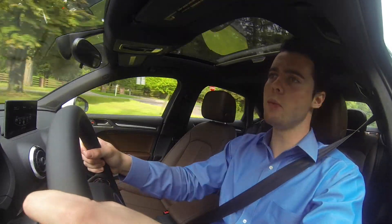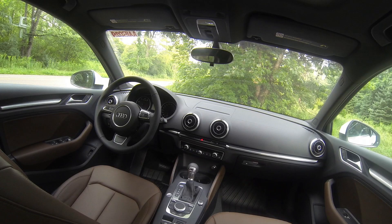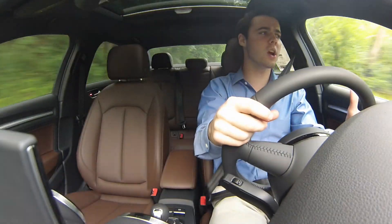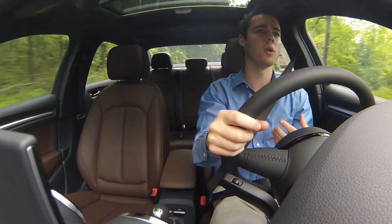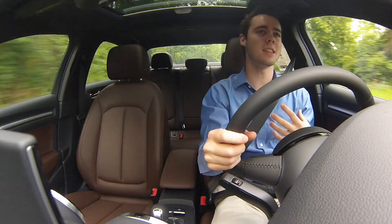I really enjoyed my time with the A3. The exterior is, of course, gorgeous. The interior is minimalistic, yet I like the way it looks — and it's totally functional and still high quality. But the driving experience takes the cake with the Audi. With a compact sedan, it's very important that the car is fun. And for that reason, I really liked the A3. The A3 was a joy to drive.